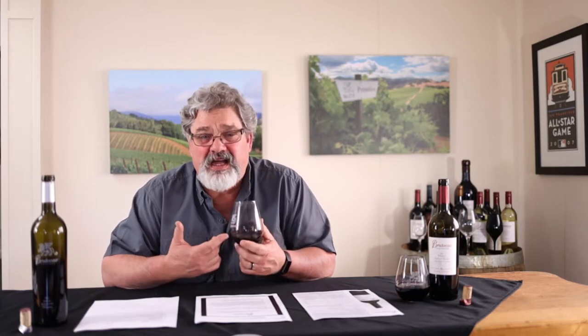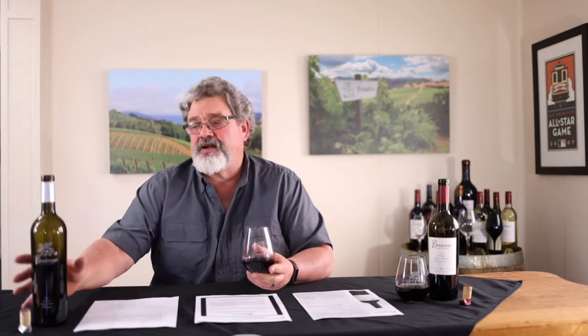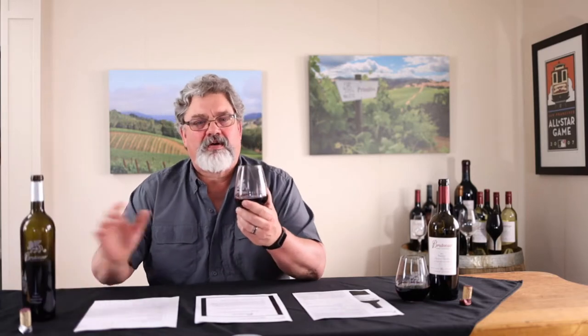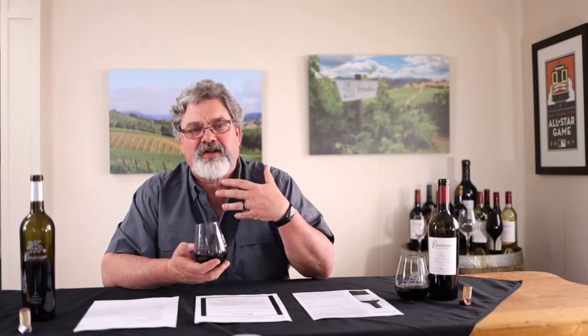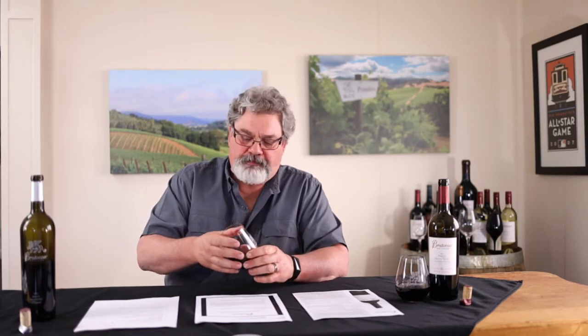Look at that depth of color and richness in this wine. When you pour it in your glass and see how dark and rich that pour is, how luscious it is — it almost gives you a precursor of the mouthfeel and flavors you're going to get. So yeah, I could drink that — and in fact, I am drinking it. I hope you guys are enjoying it as much as I am, because I'm enjoying it maybe a little too much.